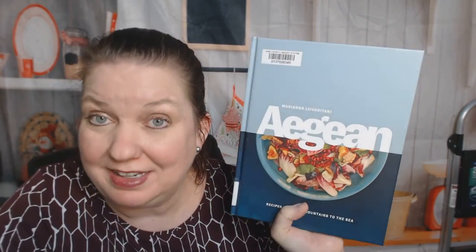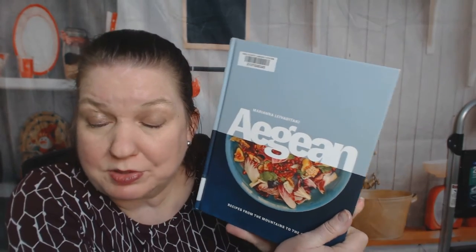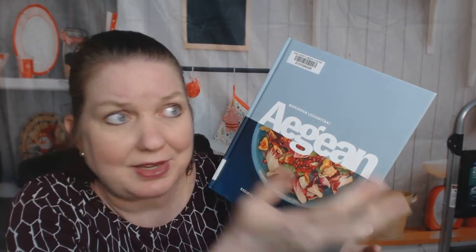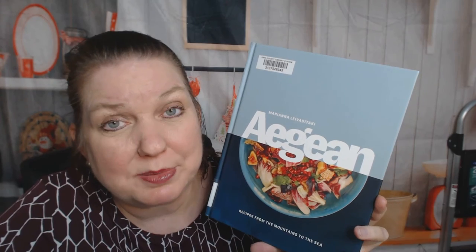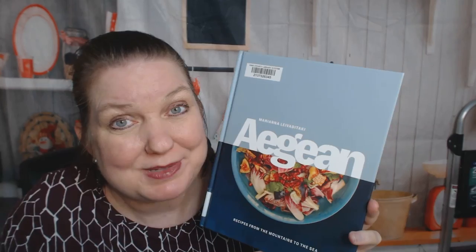That was your cookbook look-through of Aegean by Mariana Levavetaki, with foods from Crete and the Mediterranean. Amazing — I learned a lot. I'm going to flip through it more slowly once off camera. I'll skip the meat parts, but a lot of the recipes I can just substitute fake meat or go without meat and it will be amazing. Now I'm hungry for super fresh ingredients, zucchini, and fritters. Thanks for watching. You can see more of our cookbook look-throughs at Cookbook Diva's website. We're on Instagram, YouTube, Pinterest, and of course Facebook.